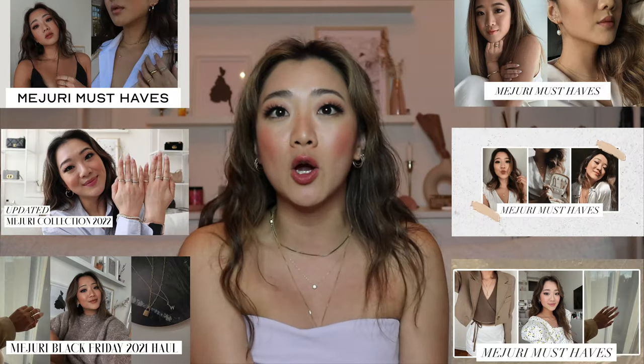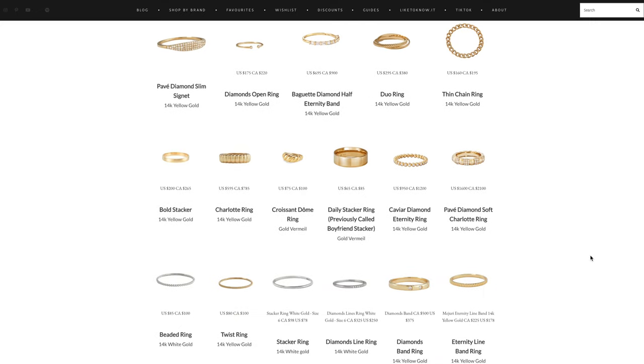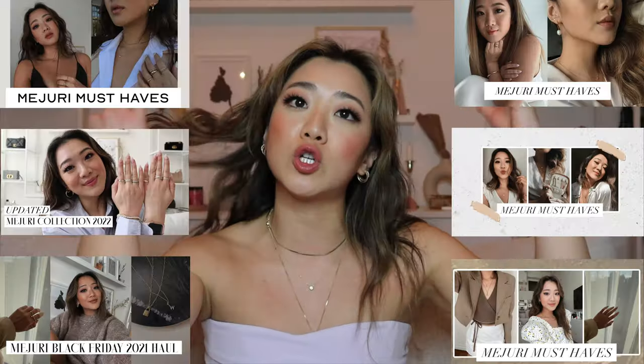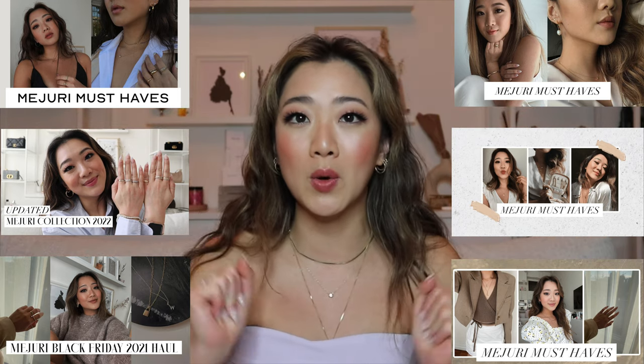If you guys are also interested in other items I have from Mejuri, you can check out my other YouTube videos or you can check out my website, lisaway.com/Mejuri, where you will see all the products. The code is also embedded in the links, and you can check out all the Mejuri videos I've made as well.